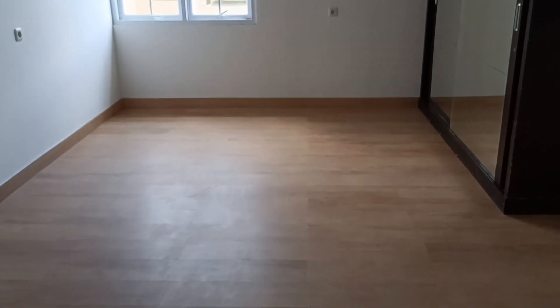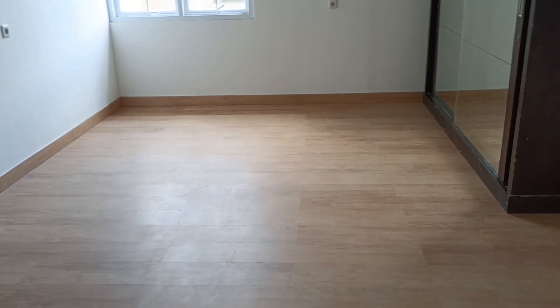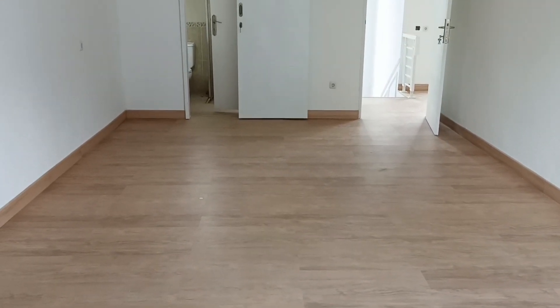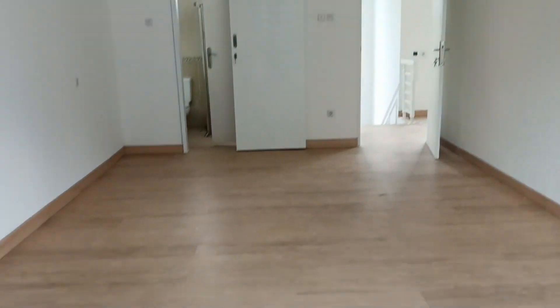Tampilan secara keseluruhannya seperti ini — ini view kamar utama di rumah ini. Sekarang tinggal isi perabot saja, karena pada prinsipnya pemasangan SPC ini merupakan bagian akhir dari berjalannya sebuah proyek, sama halnya dengan pemasangan granit. Jadi ketika dindingnya sudah tercat, ketika plafonnya sudah terpasang, pelistrikannya sudah selesai, terakhir baru kita pasang lantai SPC ini.